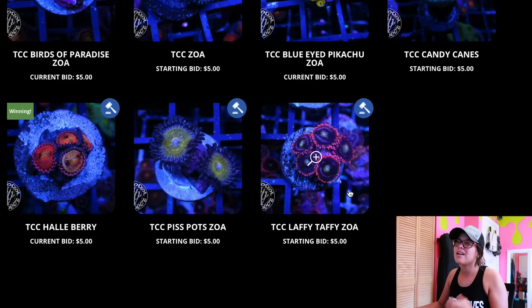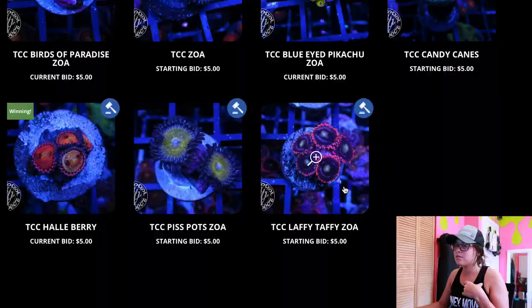Piss pot Zoas — wow. Should I just bid on these Laffy Taffies too? Yeah, why not, I'm already here. Five bucks. Those are all right, they're not that bright, but they're cute. Five bucks, place the bid. It looks like we have bid on eleven items in this auction right now.